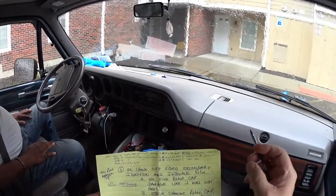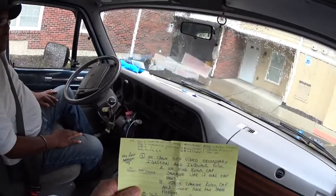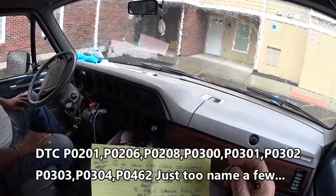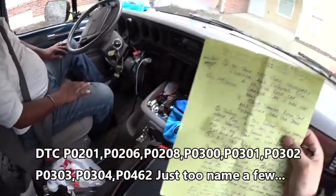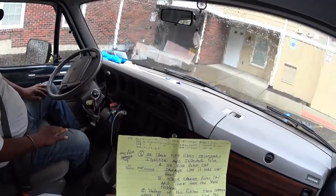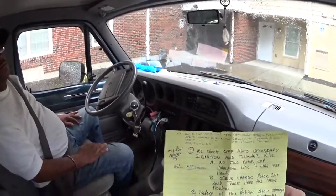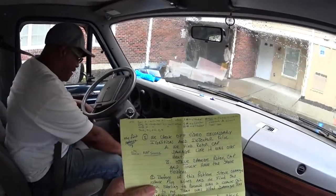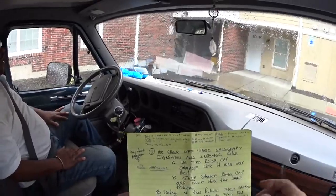So this van was kicking our butt. We also got the P0462, which is the fuel level sender circuit too low. In a previous video we did secondary fuel injection pulls, we checked the MAP sensor. When you came over here we took the MAP sensor with the vacuum test and everything, and we put a new elbow and vacuum line for the MAP sensor because it was leaking there.